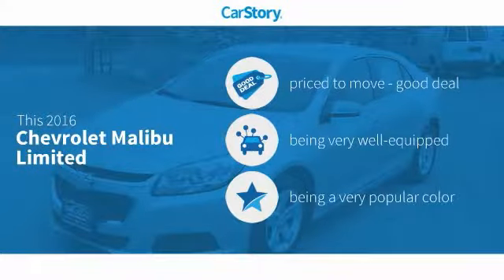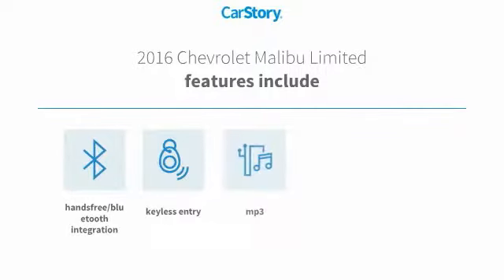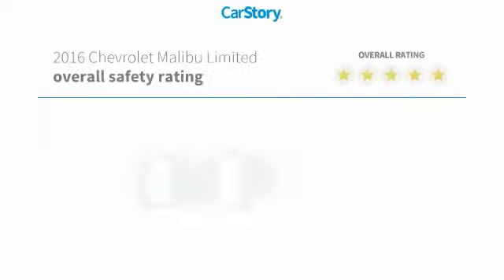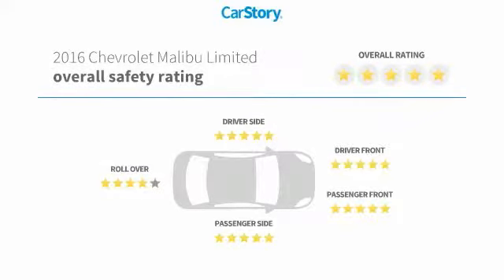CarStory research indicates this vehicle as being priced below the average market price, loaded with features. Features also include keyless entry, navigation system, steering wheel controls, MP3, hands-free Bluetooth integration, and has been listed as an IIHS top safety pick with these ratings.